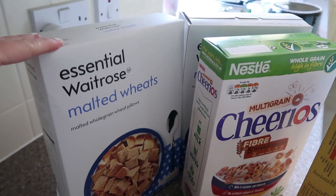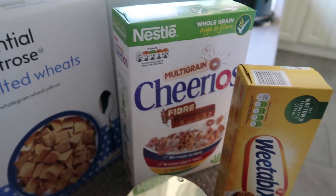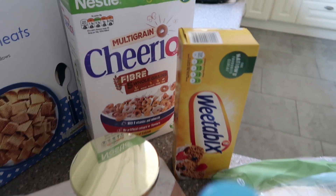Starting with cupboard bits, we have two boxes of the Waitrose version of Shreddies — the malted wheats. Then we have Cheerios, which are Marnie's favourite, and Weetabix, which she really likes as well.